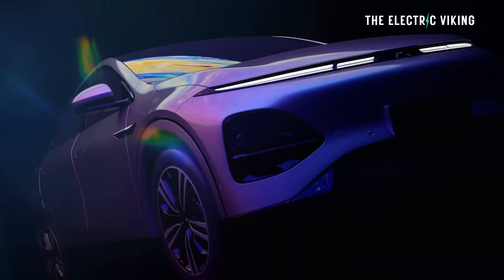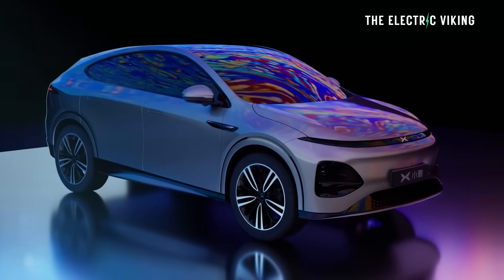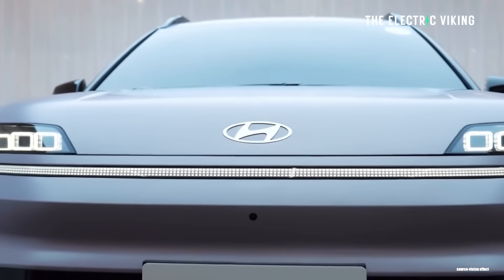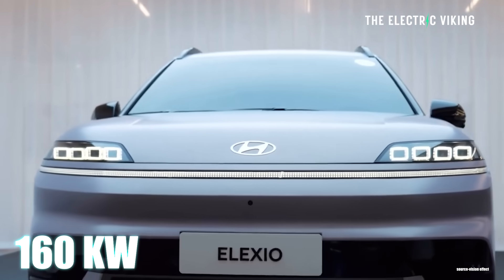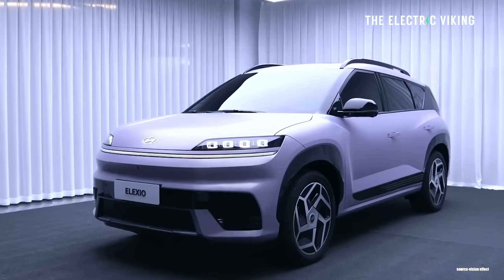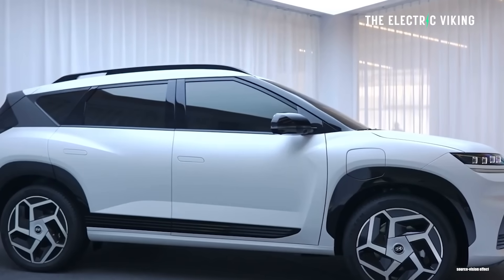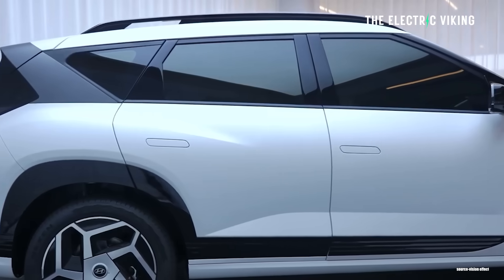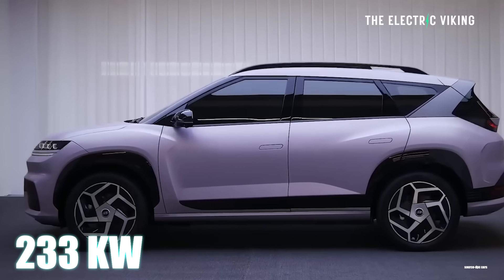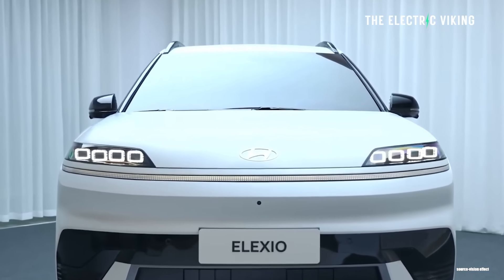It's not super heavy, but it is a bit heavier than some rivals. For example, my car, the Xpeng G6, is lighter than that and it's bigger. The front-wheel drive version has a single motor. Maximum power is 160 kilowatt and top speed is 185 kilometers an hour, says Car News China. The all-wheel drive version has the same 160 kilowatt motor in the front, but it adds a 73 kilowatt motor in the rear, meaning total power of 233 kilowatt. That's 312 horsepower. Not bad.